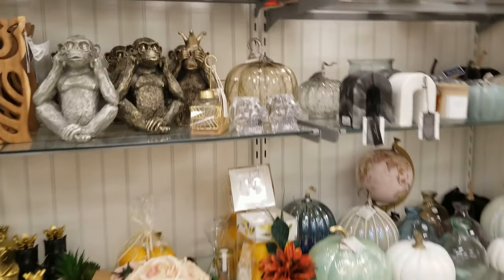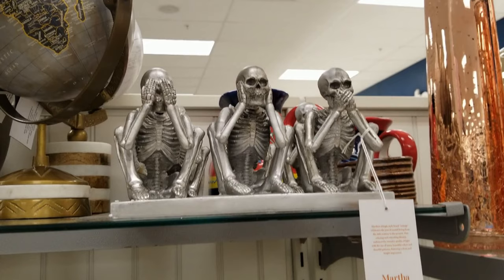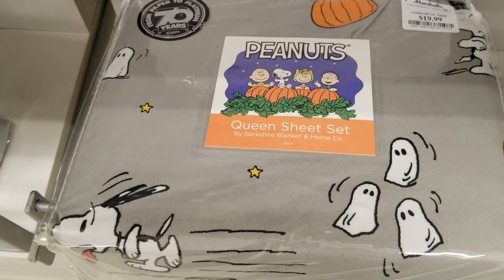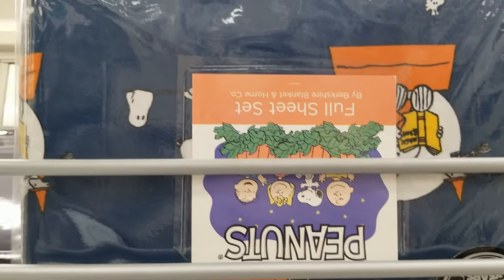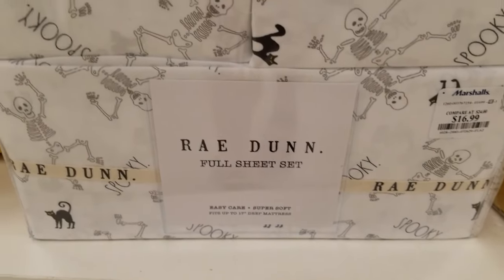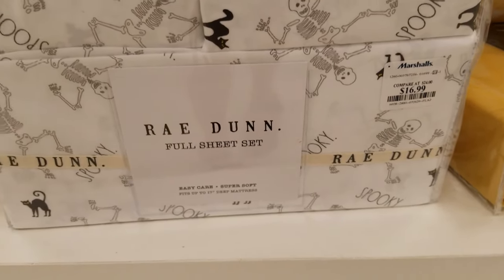There was another little shelf with skeletons — three skeletons sitting next to each other in the see no evil, hear no evil, speak no evil pose. Then over to bedding: two Peanuts sets — one gray with Snoopy and a jack-o-lantern, one dark navy also Snoopy with a jack-o-lantern. And the Rae Dunn set with skeletons in black hats that says 'spooky.'